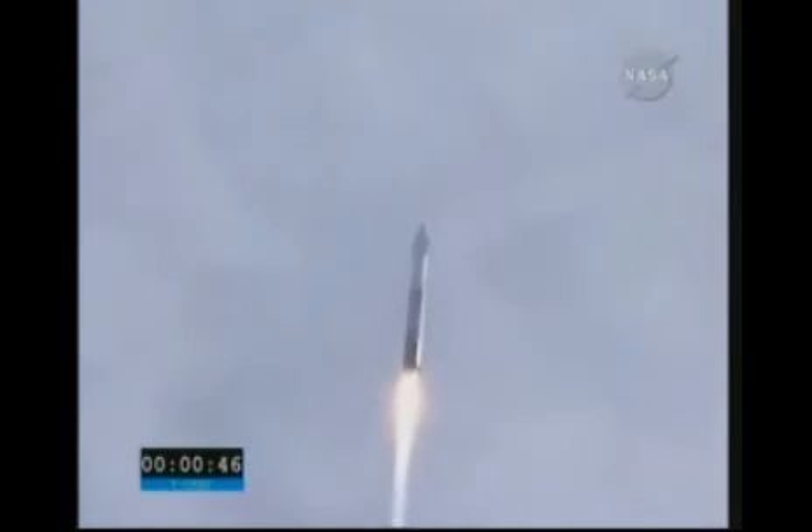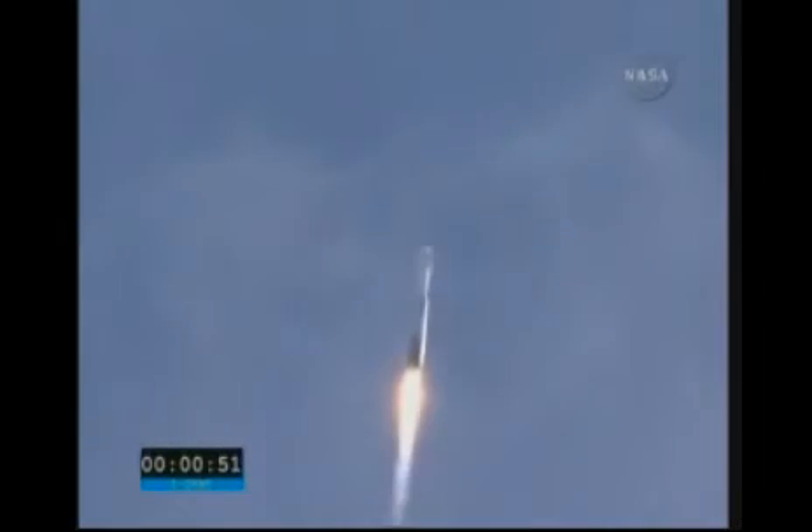Thirty seconds of ignition. Forty seconds. Operating pressures are normal. Coming up on going into closed loop control on Atlas PU.